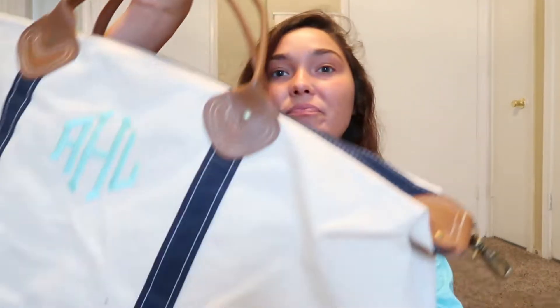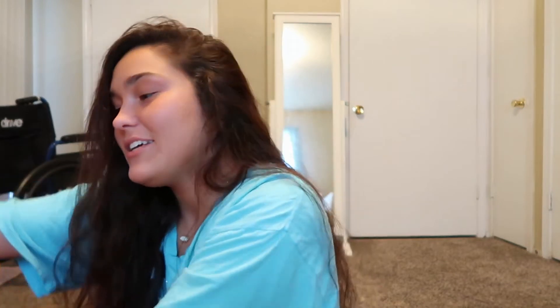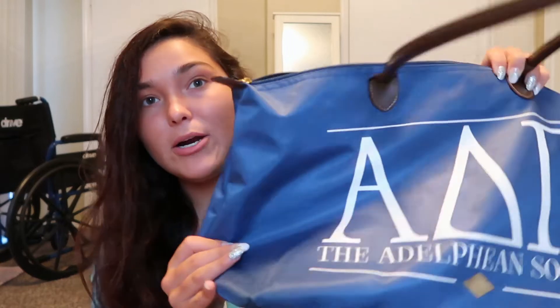The bag I'm using is from United Monograms — you may have seen it in a haul video. It's this huge bag we need to fit everything in. I'm also bringing this as like my purse slash beach bag. I was tempted to bring my backpack but I've had all my school stuff in that, so I'm just bringing this instead. My hair is kind of wet right now, so what else is new.